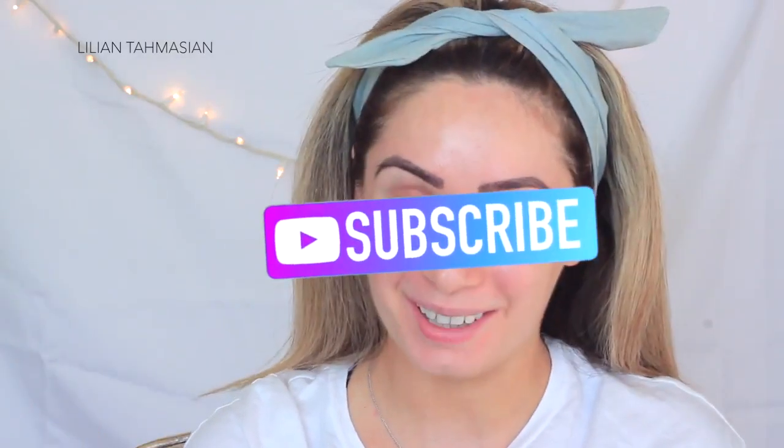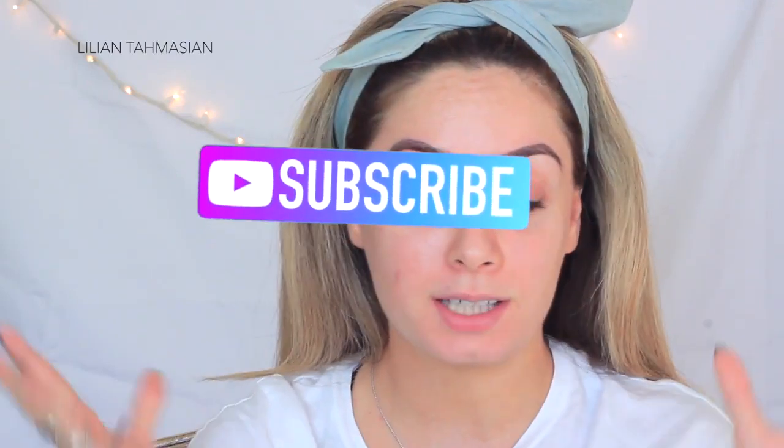Hello my loves and welcome back to my channel. My name is Ian Tomasian for those of you that don't know me, welcome. It has been quite a bit of time since I've actually sat down and filmed a tutorial for you guys. I've been busy traveling, working, running around, but I thought I'd go back to my passion — and my passion being fashion.